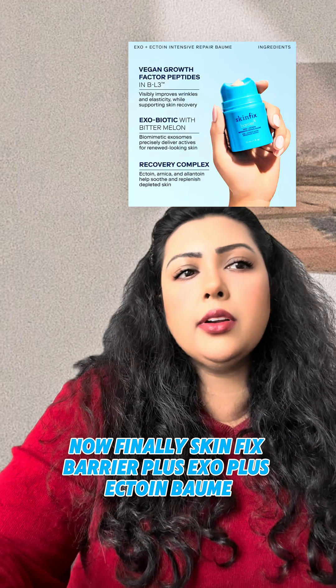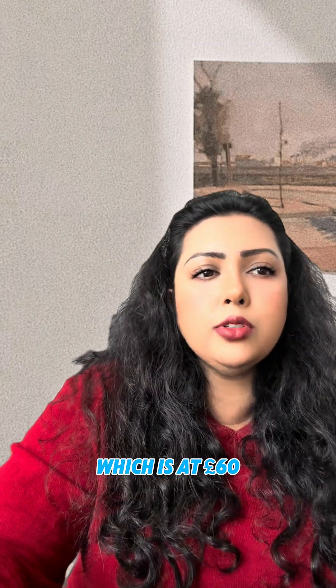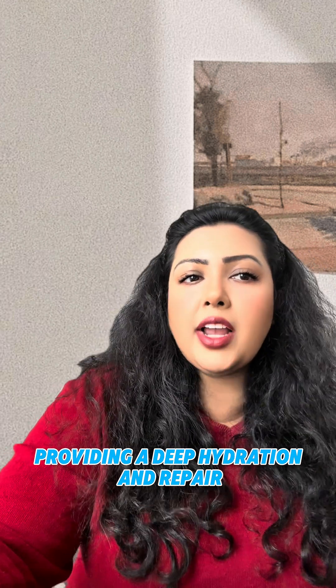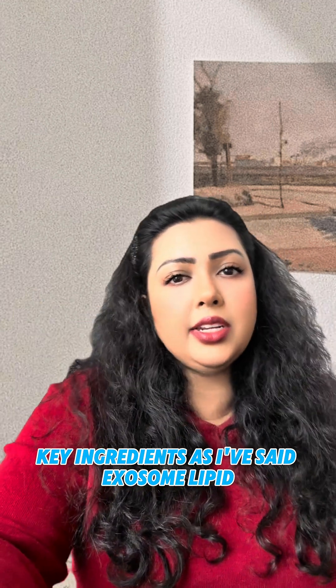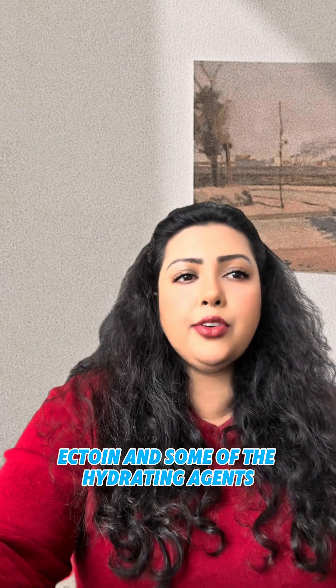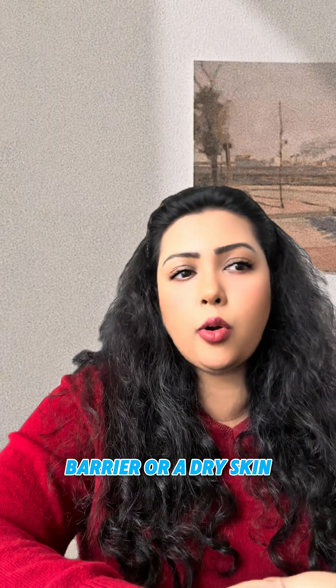Finally, SkinFix Barrier+ Exo-Plus Ectoin Bomb, priced at £60. It restores the skin barrier using exosomes and ectoin, providing deep hydration and repair. It's ideal for anyone with a compromised skin barrier, dullness, sensitivity, or dry skin. Key ingredients: exosome, lipids, ectoin, and hydrating agents.